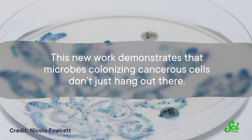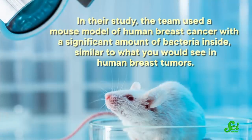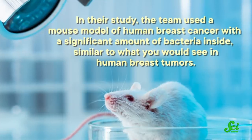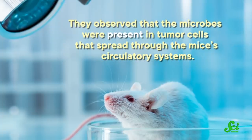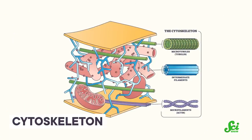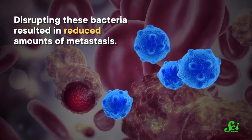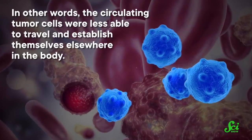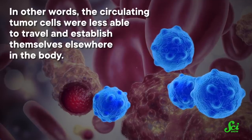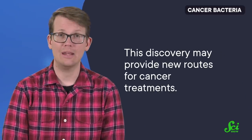But this new work demonstrates that microbes colonizing cancerous cells don't just hang out there — they may actually have a big role in the ease with which those cells can spread around the body. In their study, the team used a mouse model of human breast cancer with a significant amount of bacteria inside, similar to what you would see in human breast tumors. They observed that the microbes were present in tumor cells that spread through the mice's circulatory systems, and were actually making those cancer cells more resistant to the rough and tumble of traveling. The bacteria helped the cells reorganize their cytoskeleton, which provides support for the whole cell, making them more likely to survive the journey. Disrupting these bacteria resulted in reduced amounts of metastasis — the circulating tumor cells were less able to travel and establish themselves elsewhere in the body. While that didn't affect the growth of the original tumor, this discovery may provide new routes for cancer treatments, though the team does not believe it will be as simple as prescribing an antibiotic. It could be that managing these bacteria may in the future help us keep cancers from spreading.